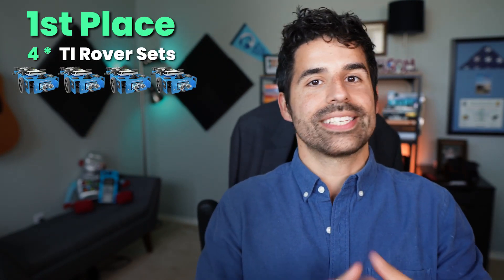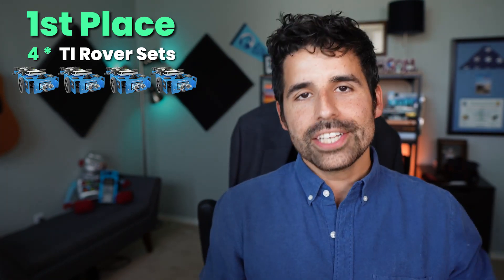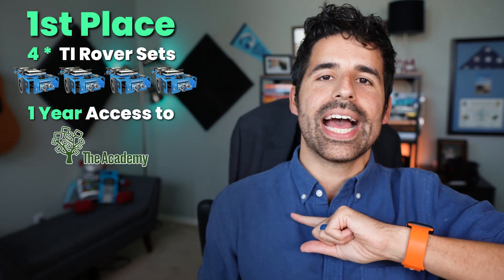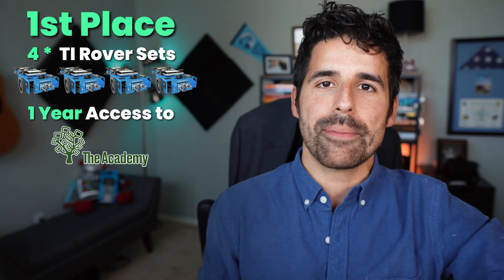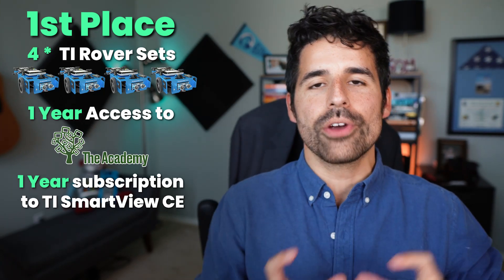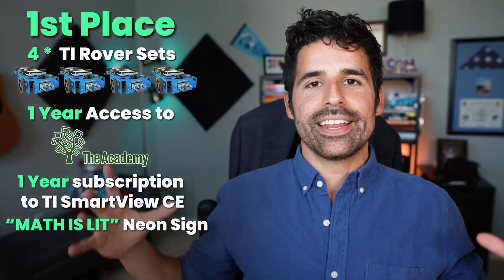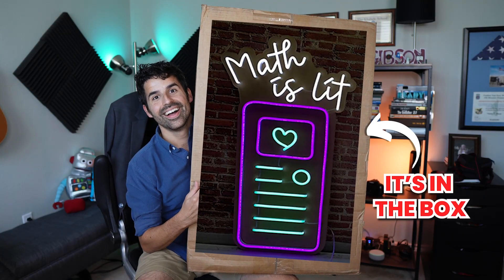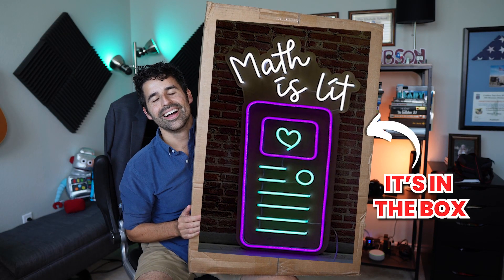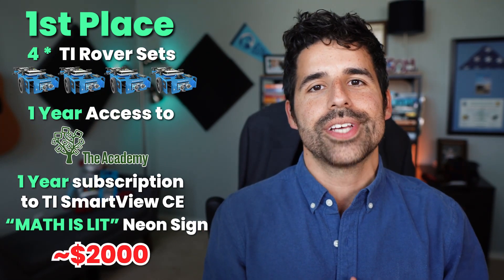The first place prize of our virtual scavenger hunt includes four TI Innovator rover sets — that's four calculators, four TI Innovator Rovers, and four TI Innovator Hubs. In addition, they will receive one year access to the New Ed Tech Classroom Academy membership, a one-year subscription to Texas Instruments Smart View CE software, and a big neon sign that says 'Math is Lit.' It's going to be better than any poster in your math classroom. First place totals out to over $2,000 in prizes.